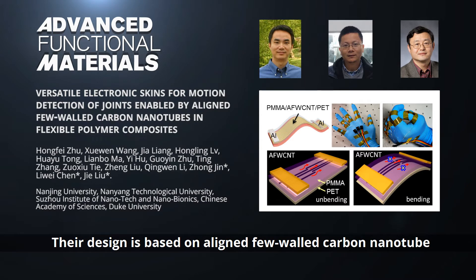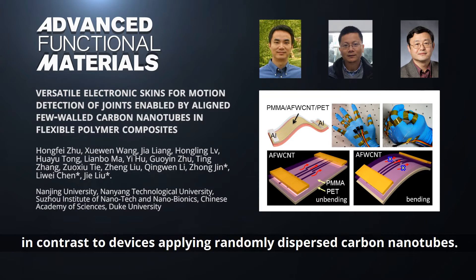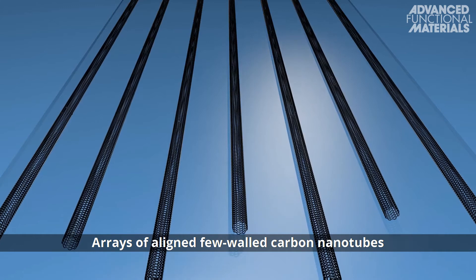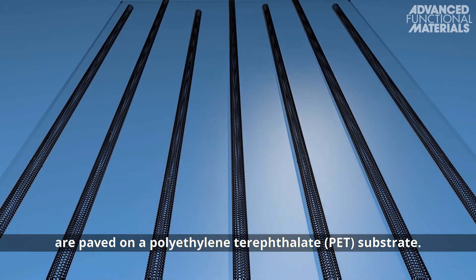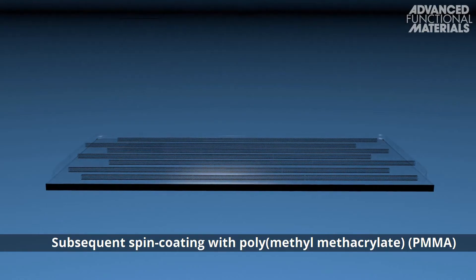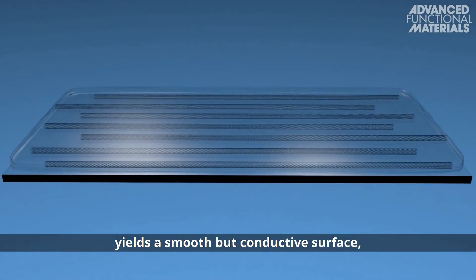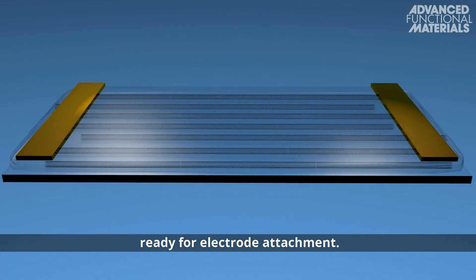Their design is based on aligned few-walled carbon nanotube polymer composites, which allows for flexion detection, in contrast to devices applying randomly dispersed carbon nanotubes. Arrays of aligned few-walled carbon nanotubes are paved on a polyethylene terephthalate, or PET, substrate. Subsequent spin coating with polymethylmethacrylate, or PMMA, yields a smooth but conductive surface, ready for electrode attachment.